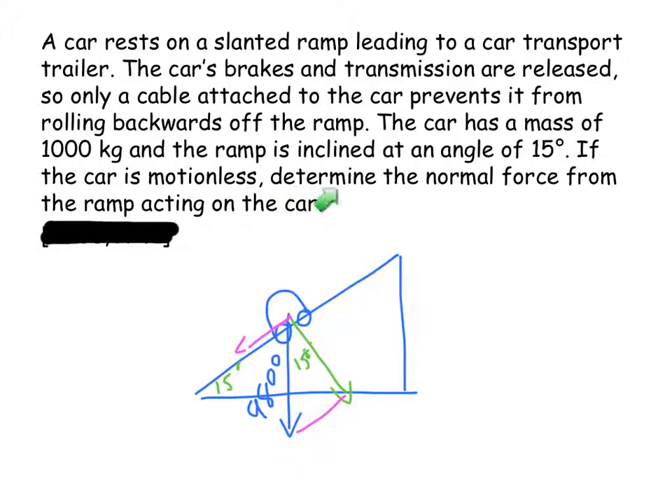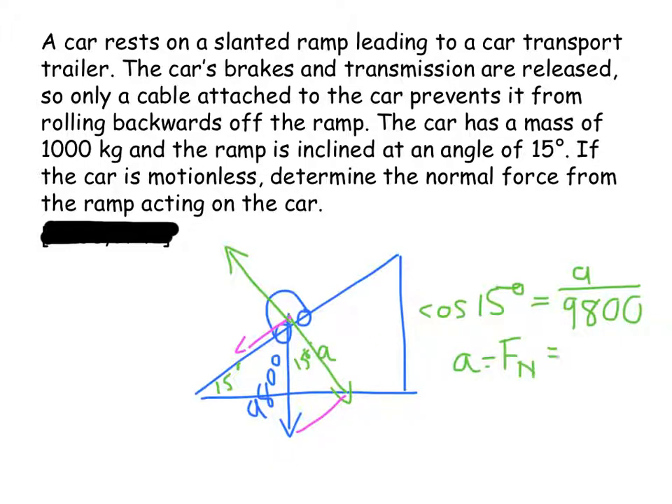Taking that same situation, but now looking at the normal force: I'm interested in the component of weight perpendicular to the plane, which is the adjacent side. So cos of 15 degrees equals the adjacent side divided by 9,800, and I find that the normal force — since everything is balanced — is equal to 9,466.07 newtons.